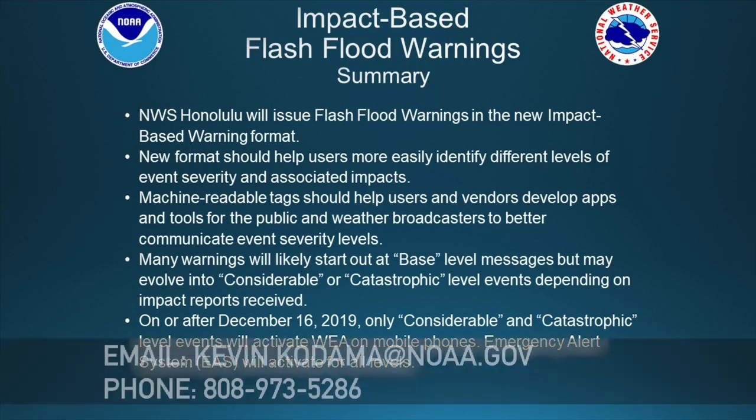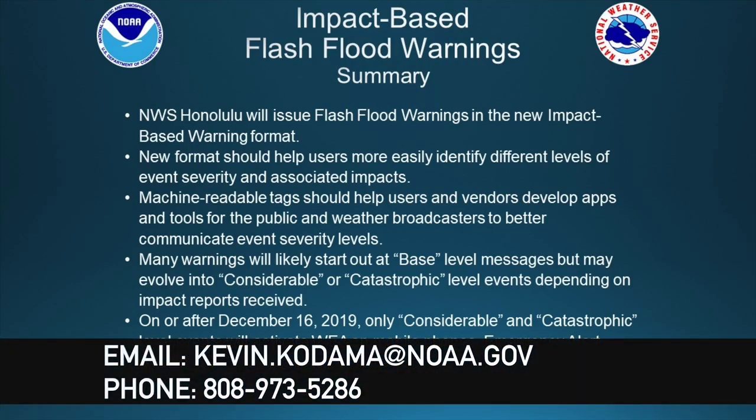Thanks for your time and for listening. If you have any questions, you can contact me by the email on the screen or feel free to give me a call at the number shown. Thanks again for listening and have a good day.